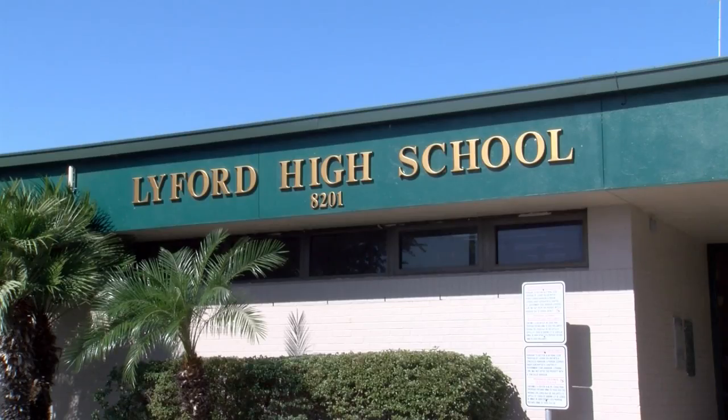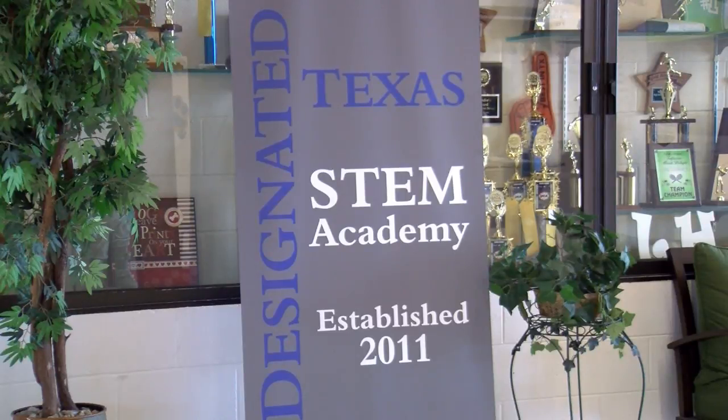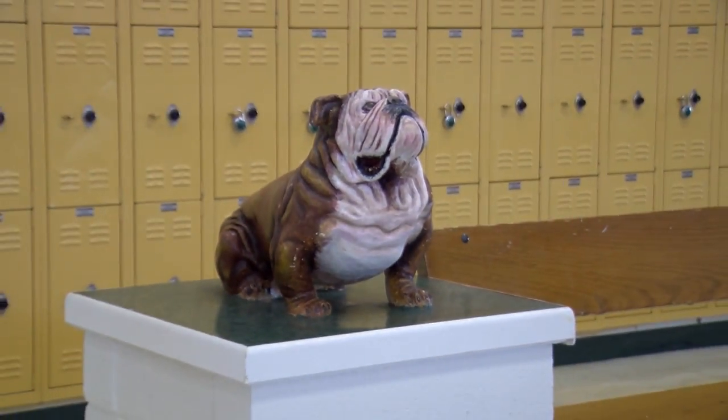Rodriguez is now considering a career in computer programming or game design when he graduates. The main goal for Lyford is to do two things for the students: we want to prepare them for college, and we also want to do the best we can to equip them for industry. In Lyford, with complete Valley coverage, Dan Joseph, CBS4 News.